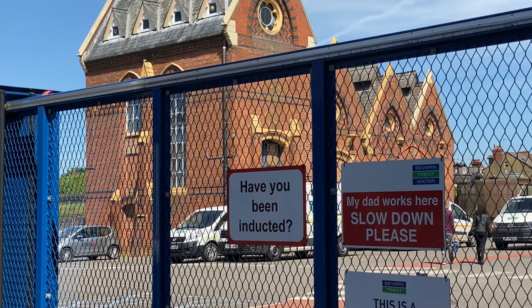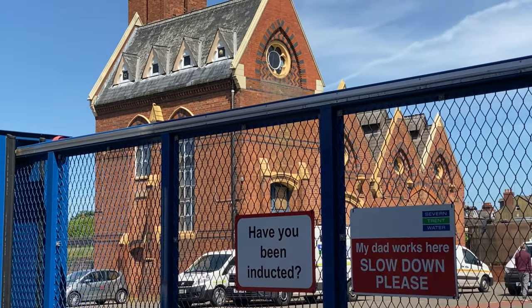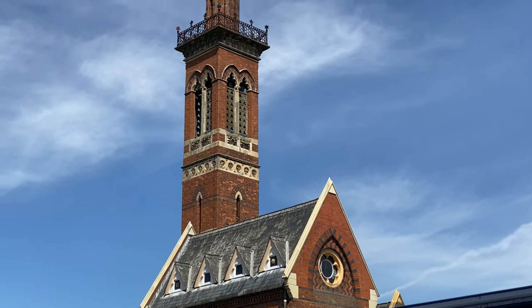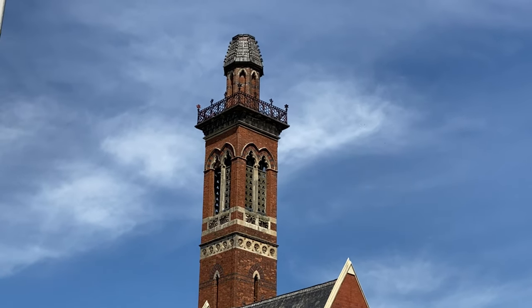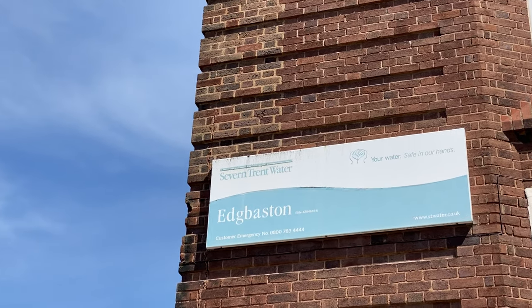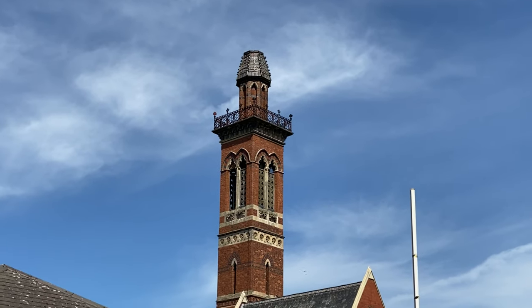The original systems have been replaced with modern and efficient technology. The Victorian waterworks sits at the heart of Severn Trent's Edgbaston site, unused but maintained.